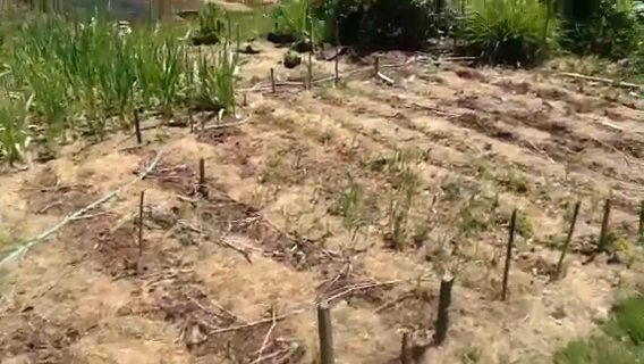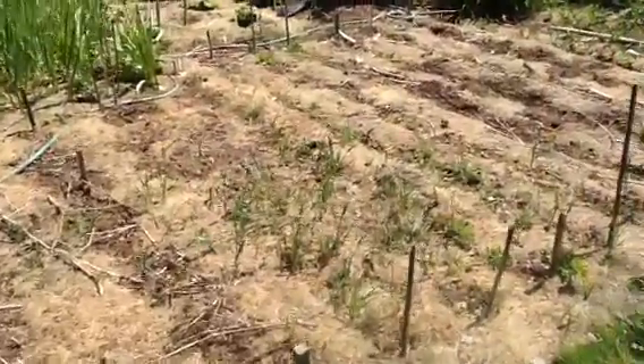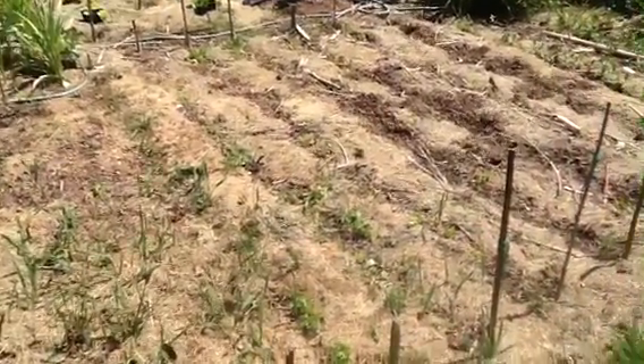Everything is in here. Things, though you can't notice it, are starting to pop up. So I've reseeded a bit of stuff where I had bare spots in the rows.